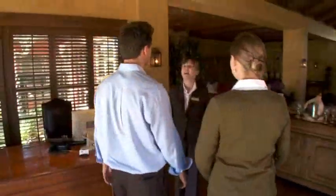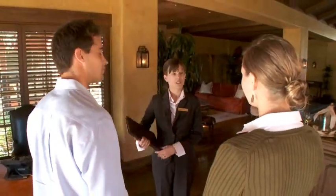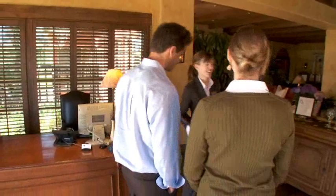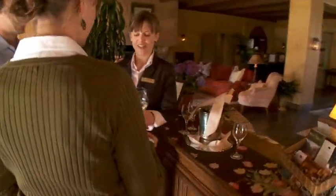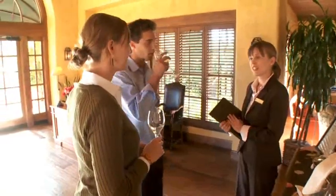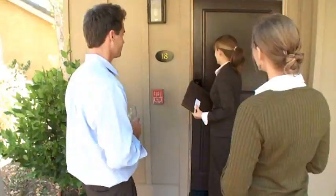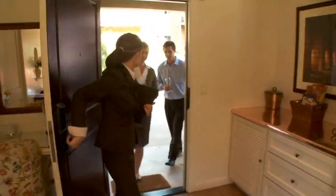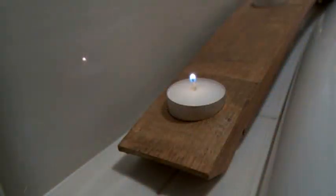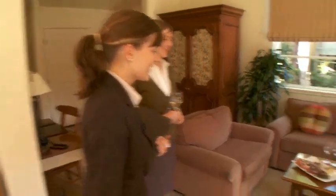Welcome to Bernardus Lodge. The entire check-in process will actually take place once we reach your room — may I offer you a taste of our 2008 Sauvignon Blanc? Guests are escorted directly to their room, where refreshments are provided complimentarily upon arrival.